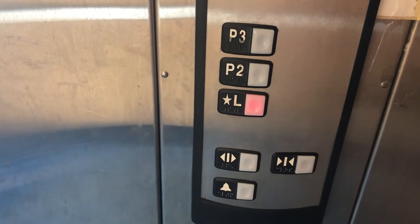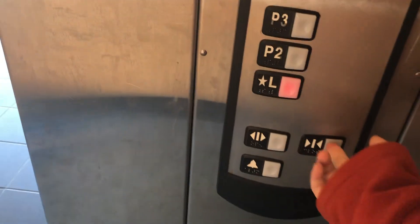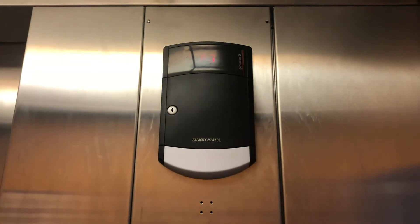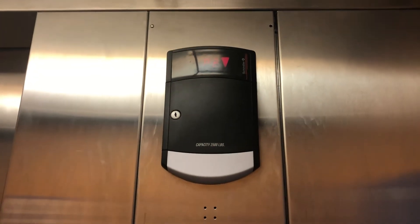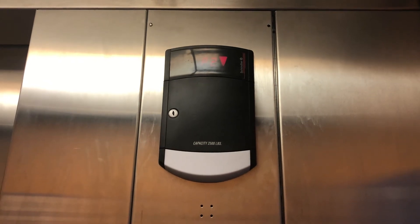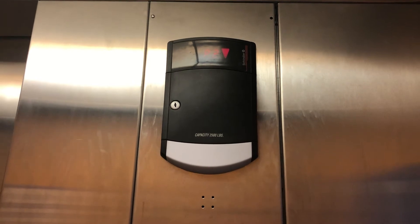Here's P3. Back to L? This is the oldest of the three parking decks here at Turtle Back Zoo. You could definitely use some better maintenance on this one.